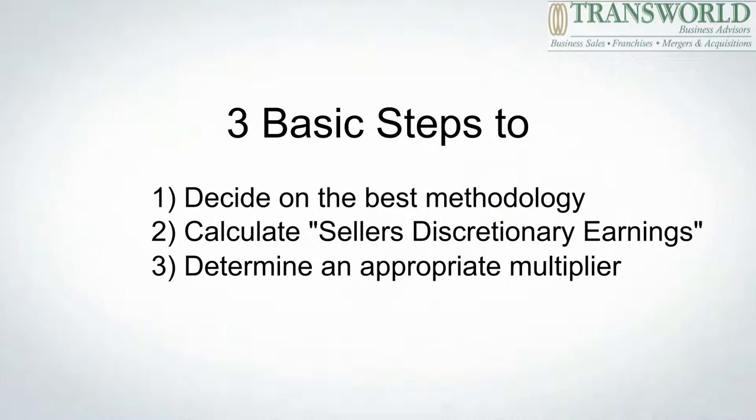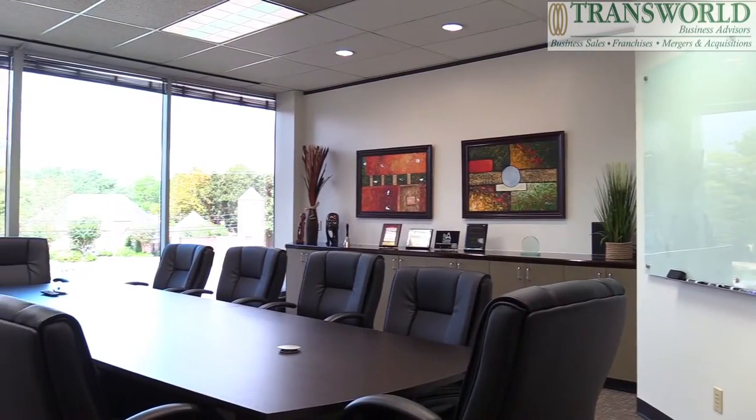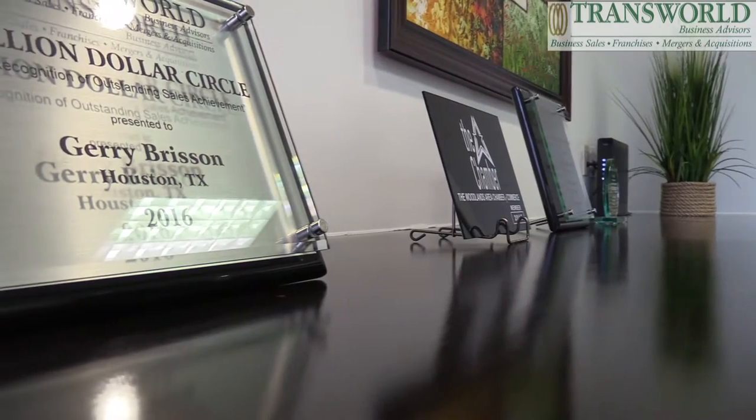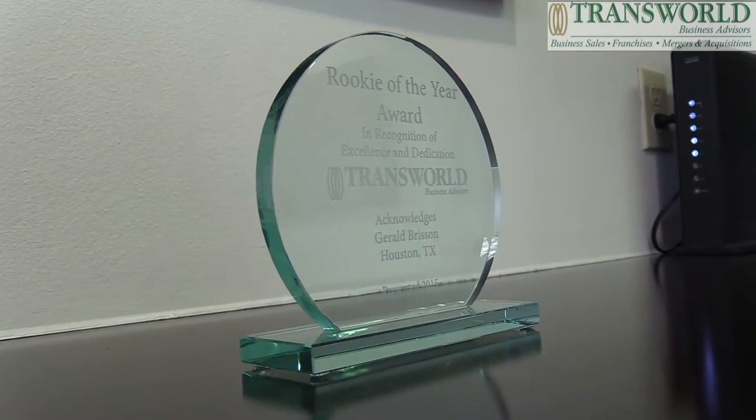The third step in the process is to determine what the appropriate multiplier of your SDE will be. Multipliers are specific to industries, size of companies, performance of your own company, and of course credibility of your financials. Valuing a company can be a complicated process. It's something that comes naturally to us because we value several companies every week.